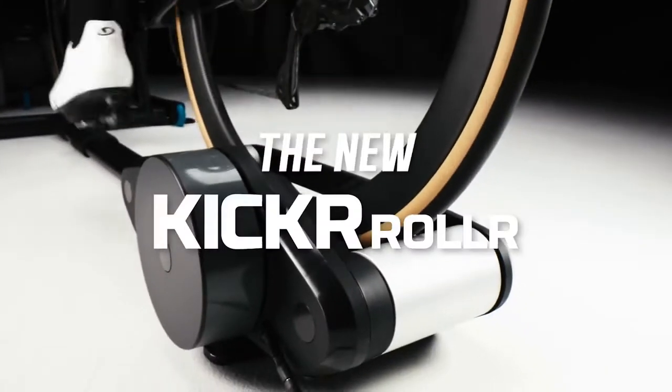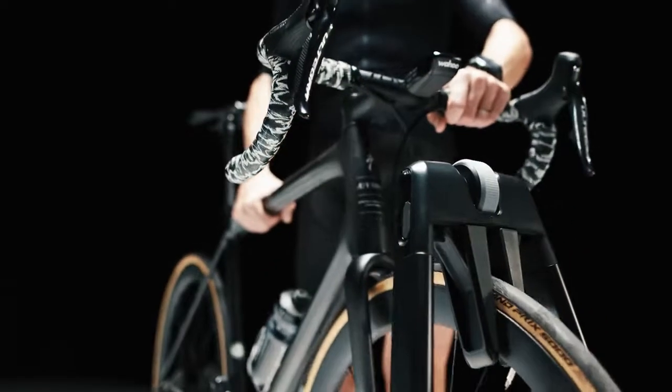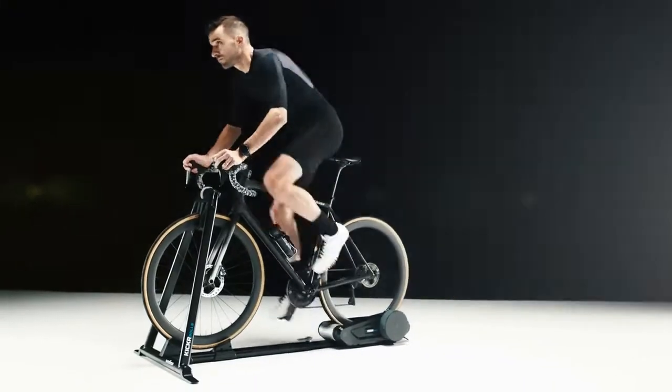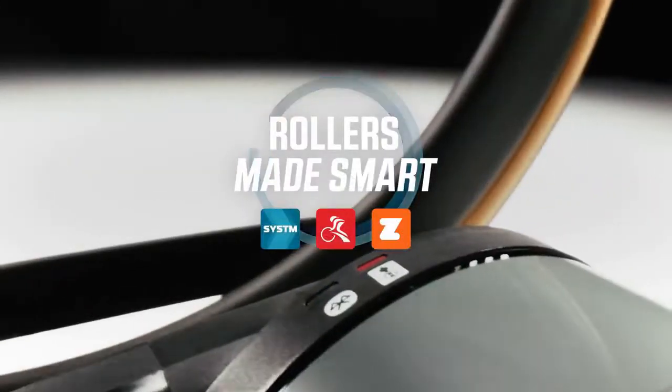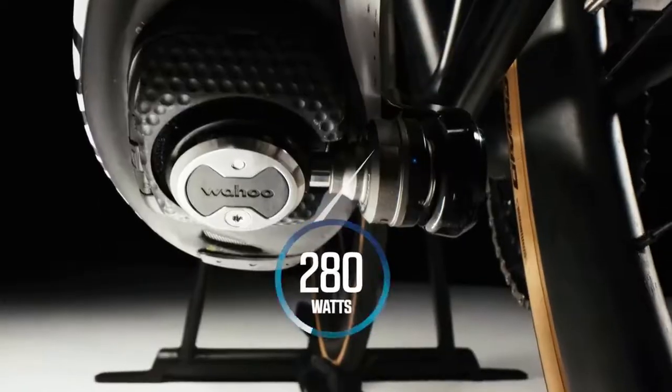It also has a 10.5-pound flywheel that, when combined with the dual roller feature, provides you with the exact sensation you would achieve when riding on the road. Lastly, this bike is easy to set up, as shown.